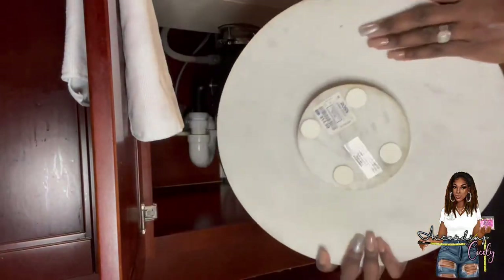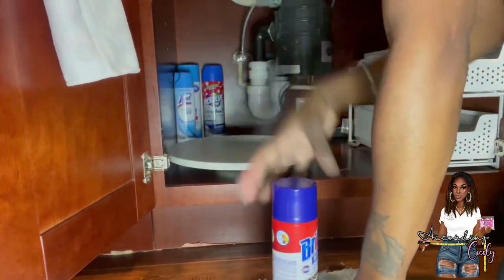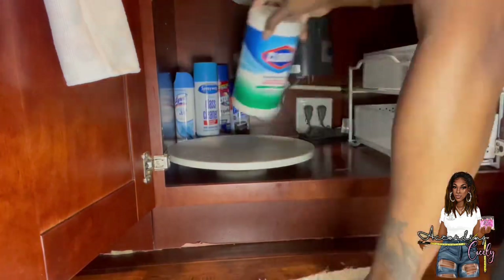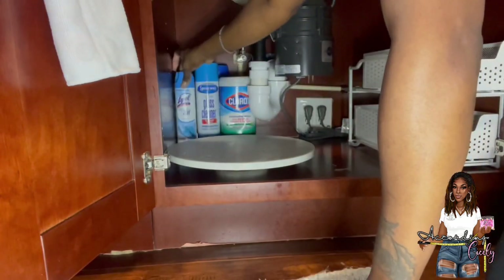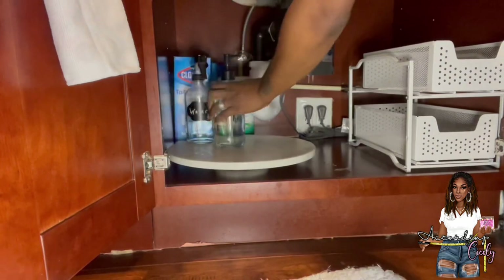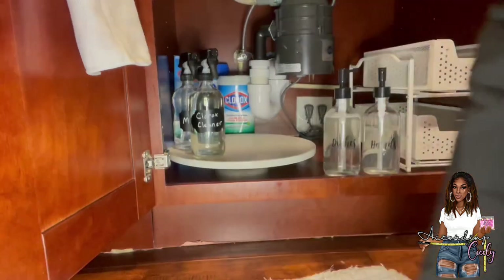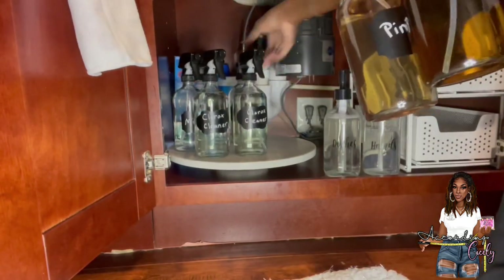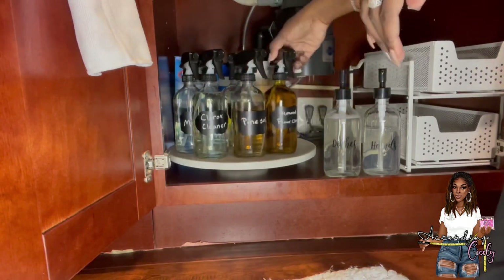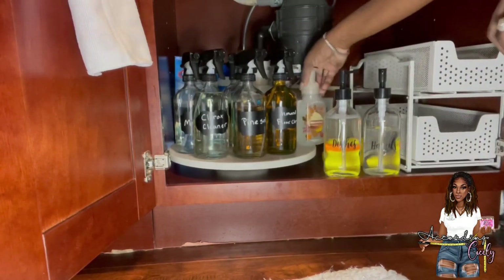I'm going to use a lazy Susan for the cleaning products. Behind the lazy Susan I'm adding the items that are in aerosol cans, as well as items I don't use as often. The stuff in the front I use more often than the stuff in the back. I have two of each cleaning product, so I'm just organizing them as I see fit. I'll let you enjoy this process and come back when I'm done.